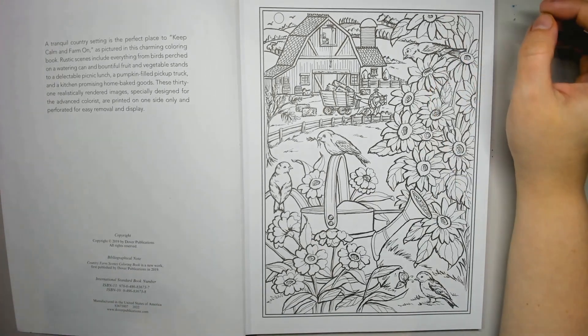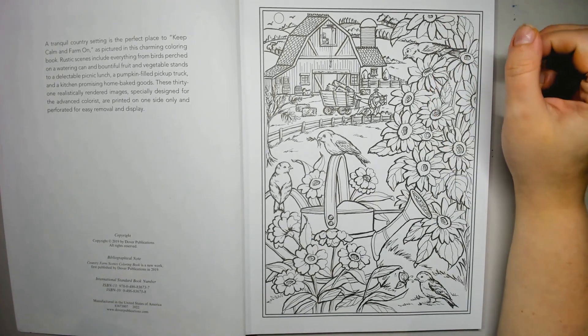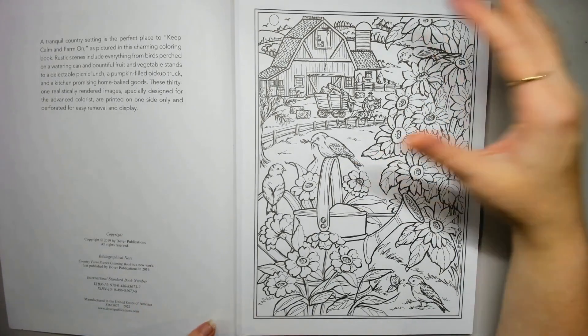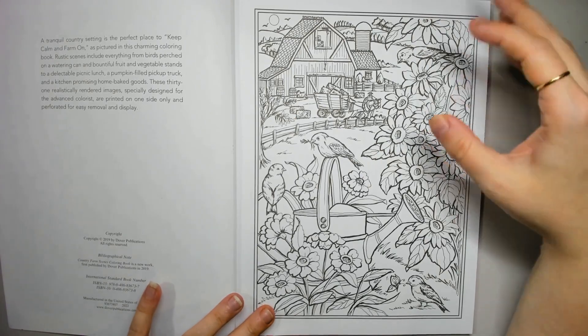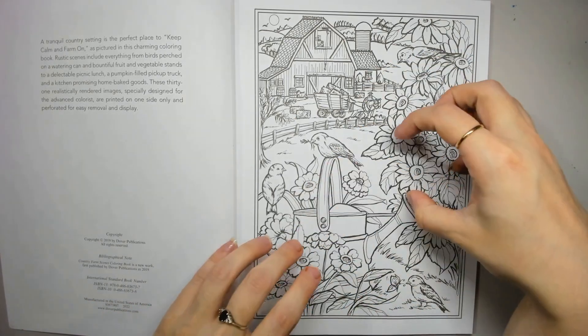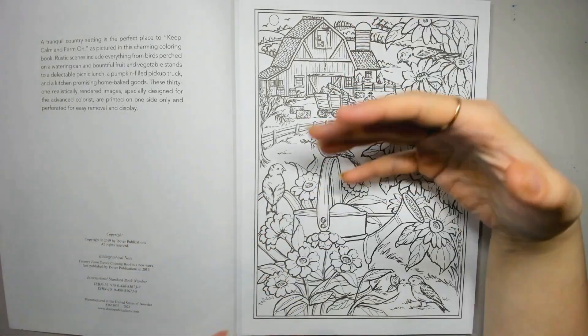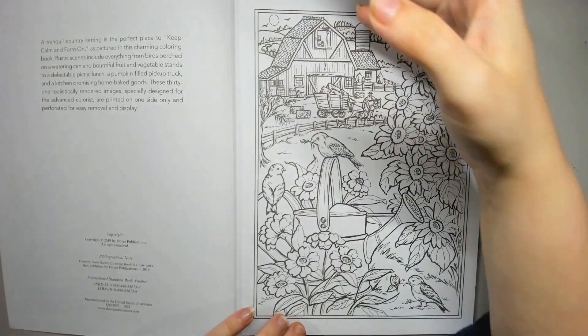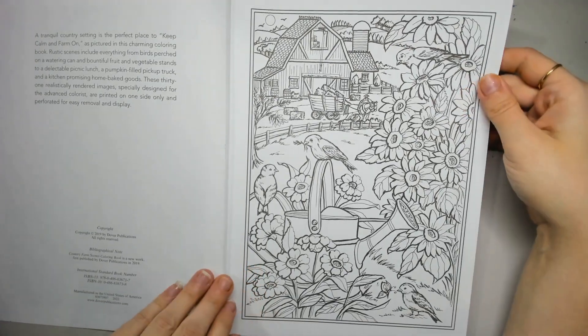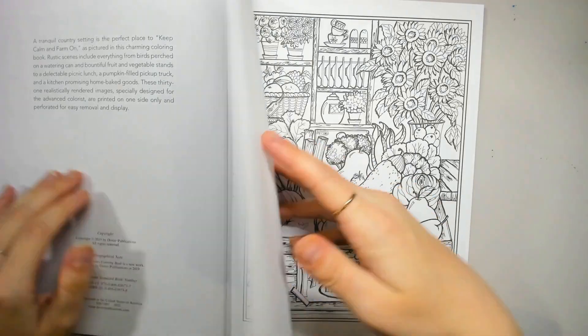So it sounds like we're getting a mixture of autumnal and just various farm aesthetics, which I think is going to be right up my alley. I'm hoping with that 'keep calm and farm on' we don't have a word page — I'm hoping it's all scenes. But yes, here's our birds on the watering can. I love the perspective in this. I love the fact that Teresa does foreground, mid-ground and background, so you have that natural movement of your eye across the page.